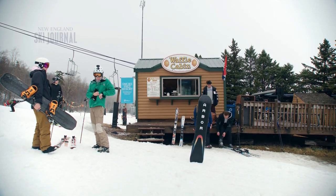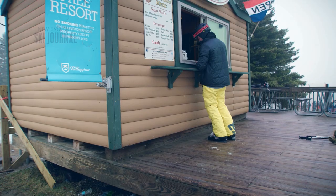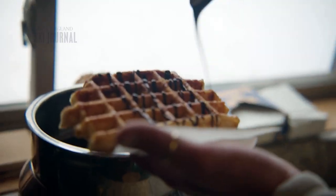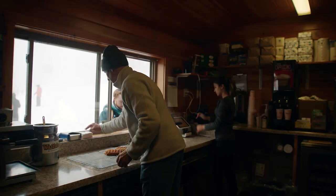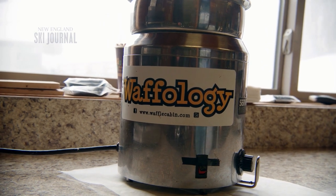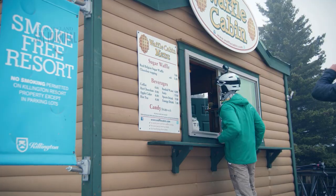Peter Craig is one of the owners of Waffle Cabin, located right at the Killington base lodge area, where they make specialty sugar waffles — also called Liege waffles. Peter first began selling them in 1999 from a push cart in Boston. After finding that the Boston market wasn't working, he came up with the idea of selling them at ski resorts, which has been a bullseye from pretty much day one. The first ski resort Waffle Cabin was at Killington, and now it's hard to find a ski resort in the Northeast that doesn't have one.